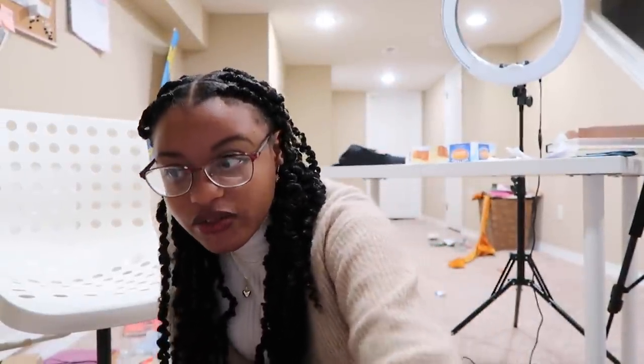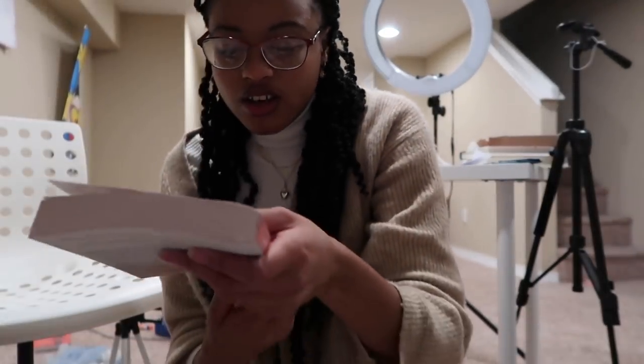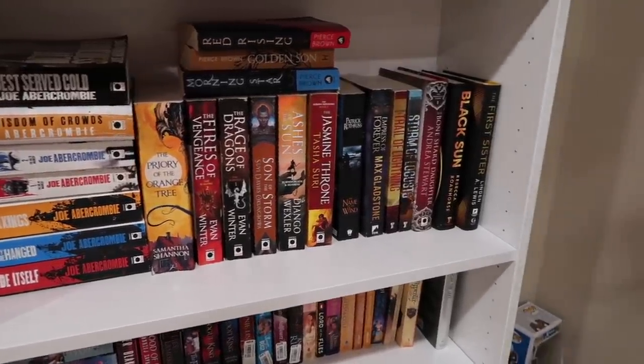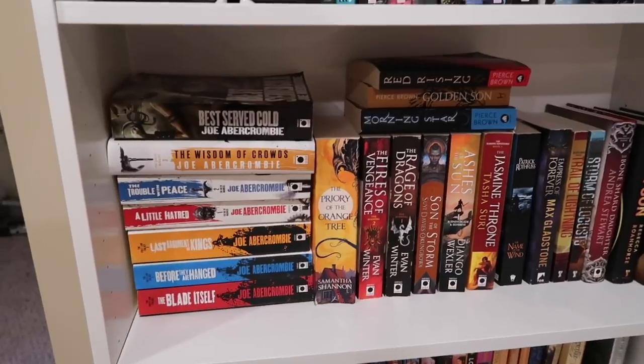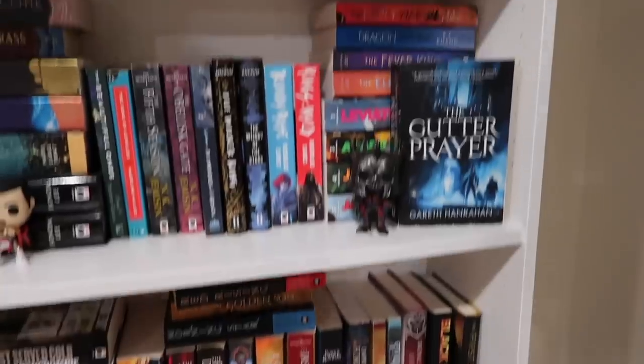Coming back to look at the next shelf — most of these I want to keep or they're relatively recent acquisitions. Then there's this one book called Funny Boy. I feel like I must have been sent it unsolicited because I literally have no idea what it is or why I have it, so I'm getting rid of it. The next shelf is one you see a lot when I'm filming — directly behind me — and none of those are going. I've got my Joe Abercrombie collection and some other fantasy, so I'm keeping all of those.